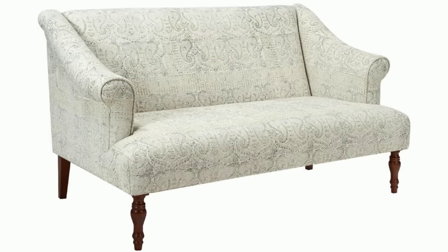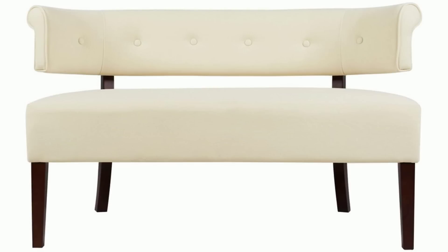Visit HomeThings.com for the best deals on Jennifer Taylor and other great designer sofas.